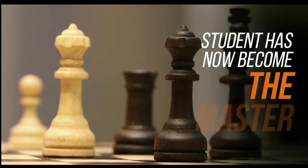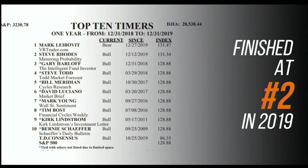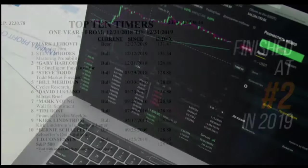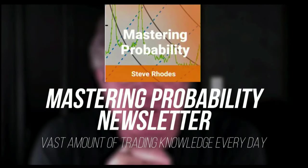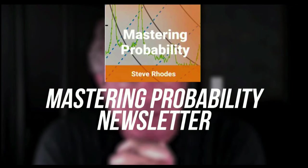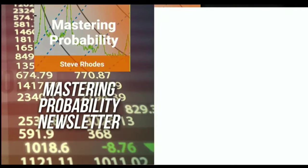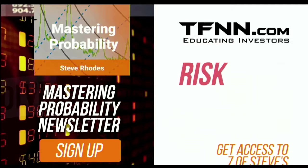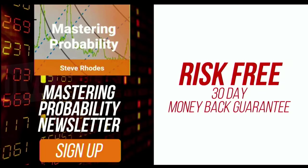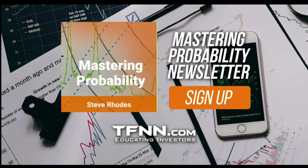Steve Rhodes started his trading career as a student almost 20 years ago and has now become the master. Steve won the prestigious Timer of the Year award in 2018 and barely missed it again in 2019, finishing at number two for the year. Steve Rhodes shares his vast trading knowledge every day in his Mastering Probability newsletter, delivered every trading day with updates throughout the afternoon. Sign up and you'll receive access to seven of Steve's educational webinars absolutely free. All newsletters come with a 30-day money-back guarantee.